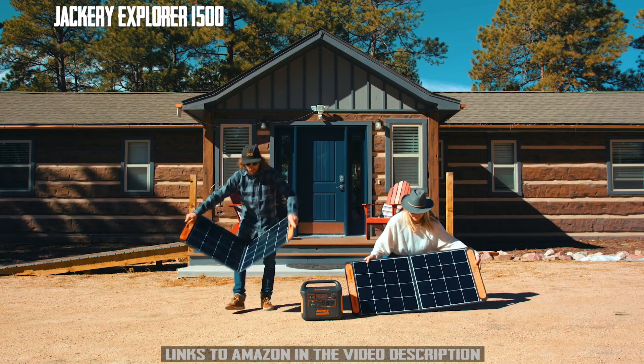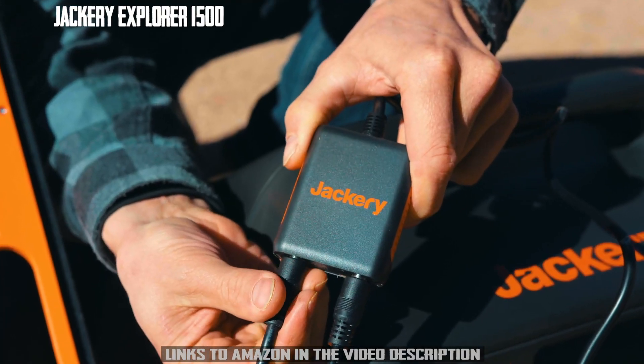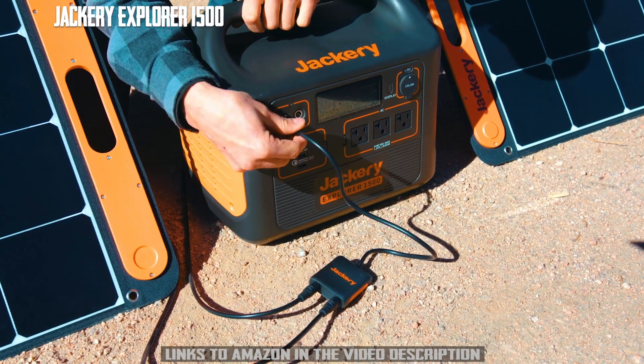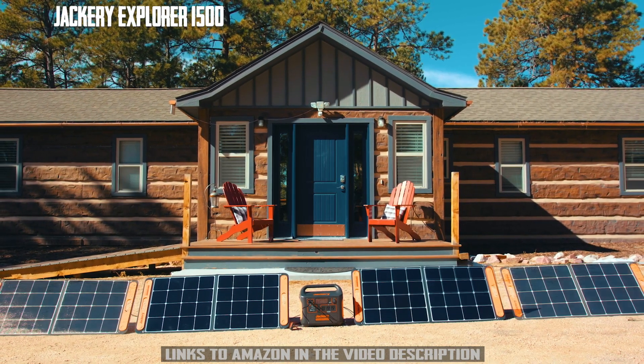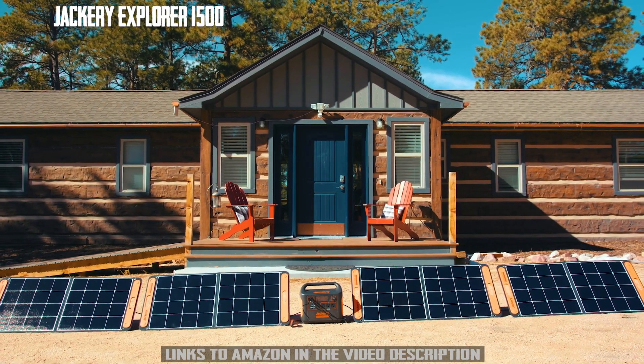The integrated MPPT charge controller ensures you're getting the highest solar charging efficiency possible. In fact, connecting four 100-watt panels can get you charged up to 80% in only four hours.